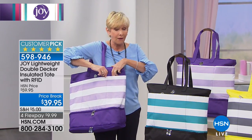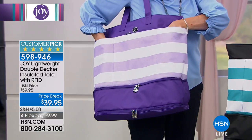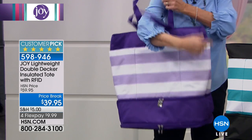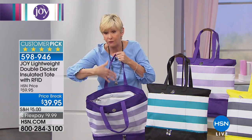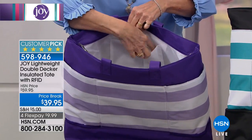Joy is adamant about you having that RFID protection available. Then you've got two other pockets on the side for all those little extra goodies. It's padded so you can put your phone in here, or a quick beverage. Then you open the top and you've got self-repairing dual opening zippers.